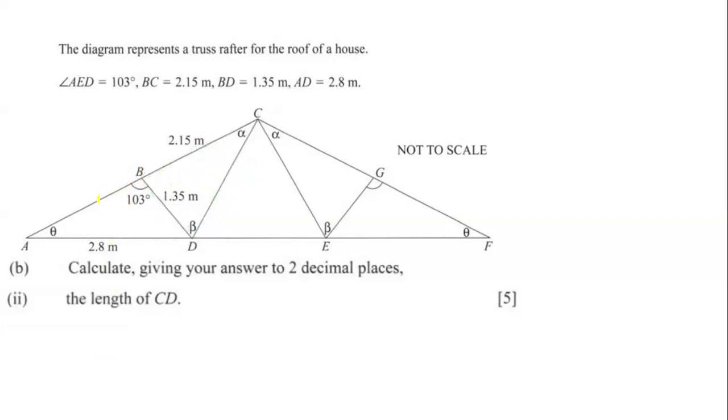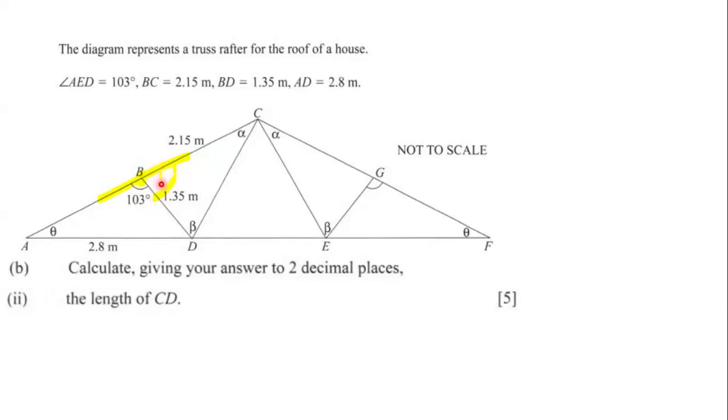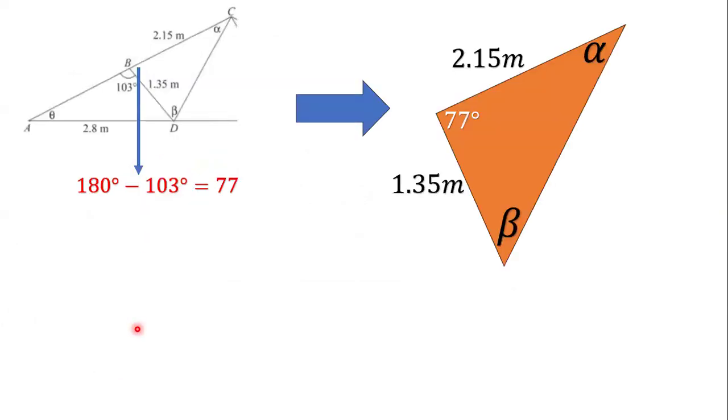Since angles on a straight line at a common point add up to 180 degrees, we have 103 plus this angle equals 180. So this angle equals 180 minus 103, which gives us 77 degrees. The triangle therefore has sides 2.15 meters, 1.35 meters, and an included angle of 77 degrees.